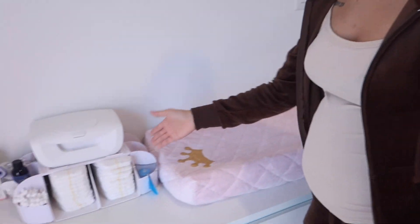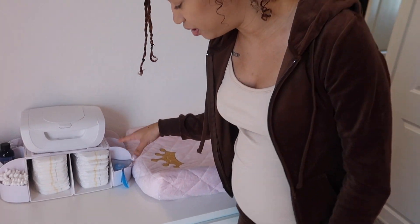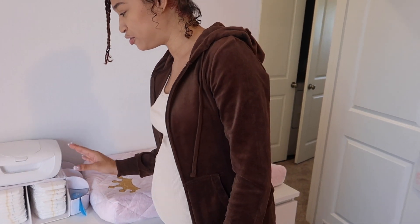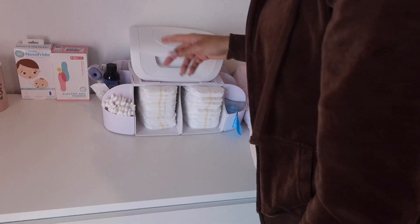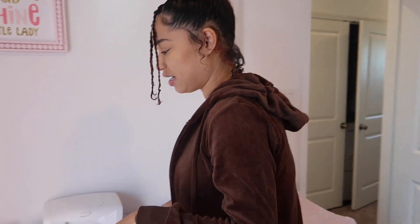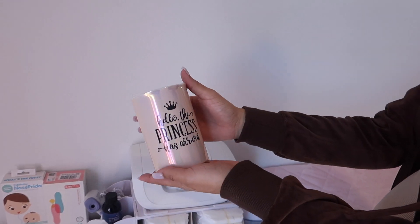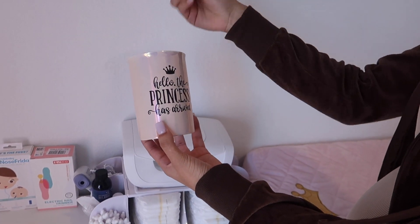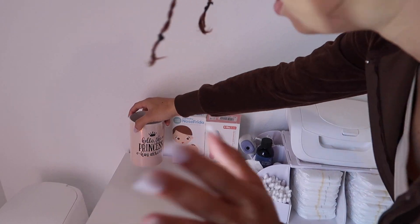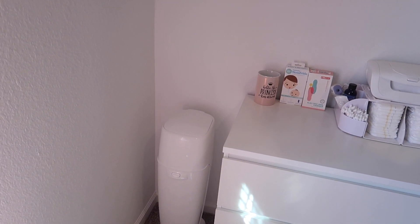We got her little diaper station over here. We still have to put more stuff out — wipes and everything else. We got a thermometer, which might actually go downstairs so when people come over they can check they don't have a fever. We found this cute item that says 'hello, the princess has arrived' — comment down below what we can put in here. And then she got her little diaper genie right here.